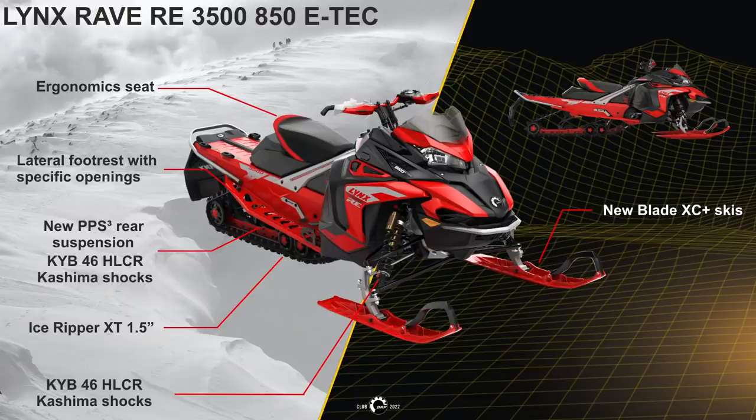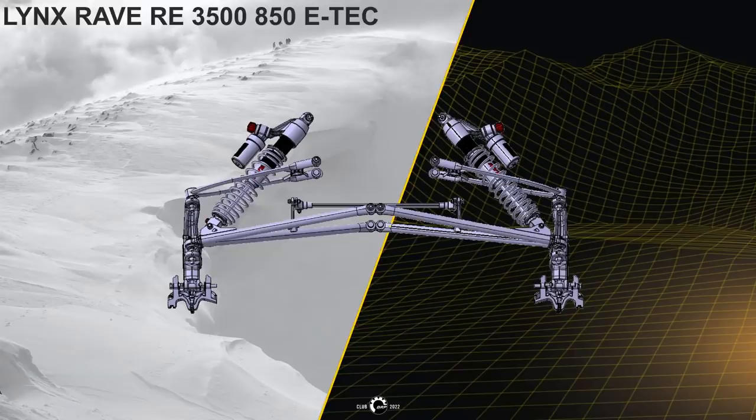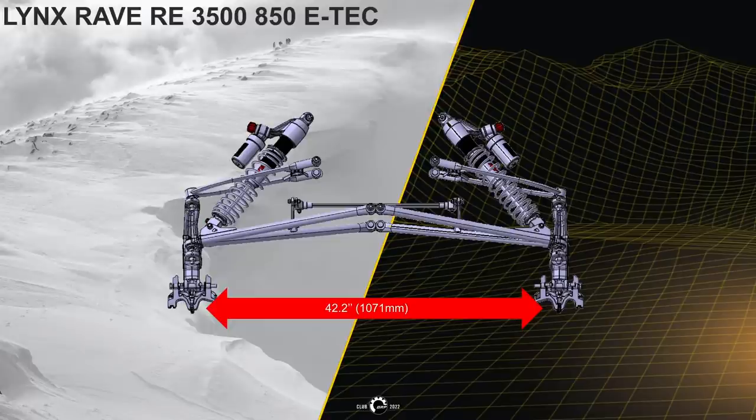The KYB 46 Kashima shocks feature a massive 46 mm piston, bigger capacity, bigger oil volume in the shock, high-low speed clicker adjustment, a wider ski stance for flatter cornering, 10 mm longer travel, better bump absorption capacity, and smoother dampening on bumpy trails.